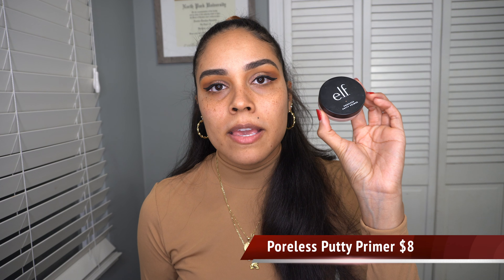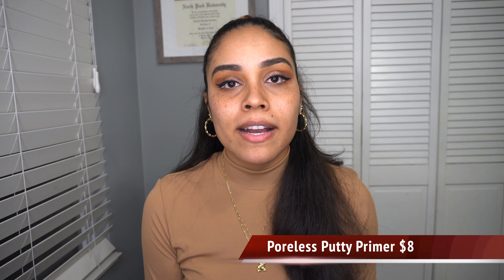As we wait for the lash glue to get tacky on the lashes, let's move on to the face. I'm going to be using the poreless putty primer. If you guys have not tried this, you need to go get it right now — stop the video, go get it, and come back. This product is so good. It's such a dupe for a much, much more expensive primer, and it works just the same.